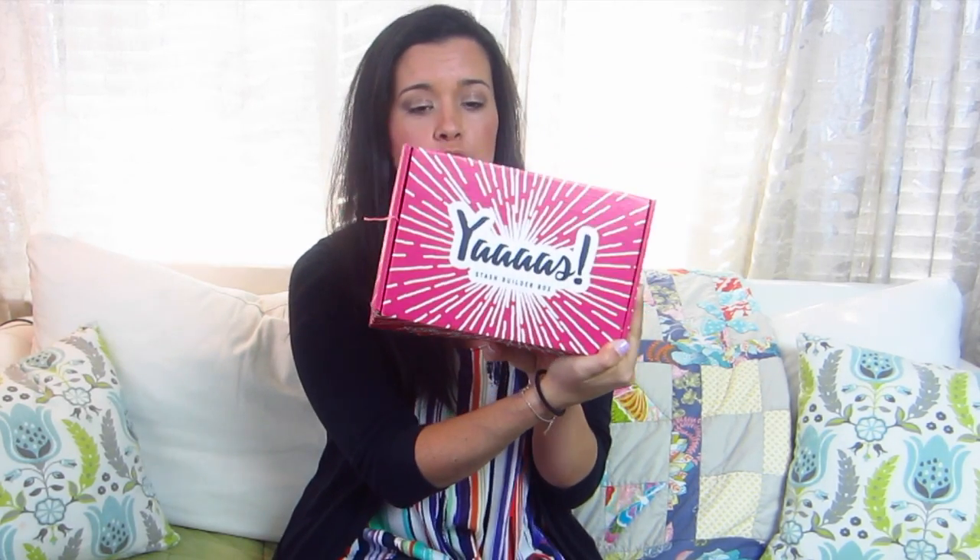Last month I did more of a project video, so if you want to see some things that I am making with my Stash Builder box fabrics, then you can go check out that video. I'll link it in the description box below. But this is February's box from Stash Builder.